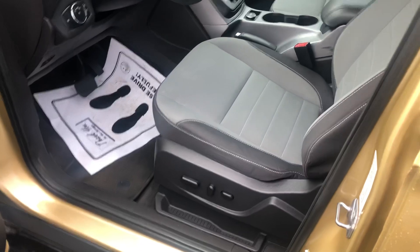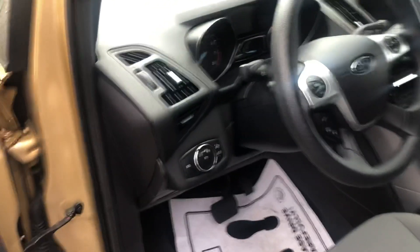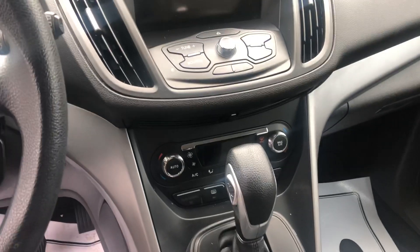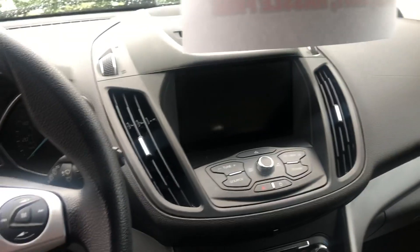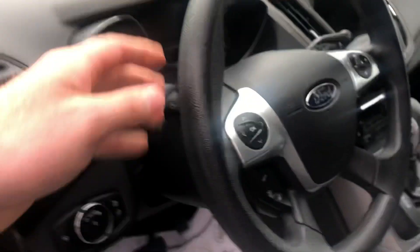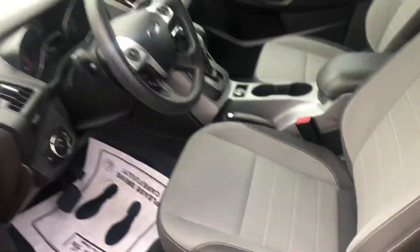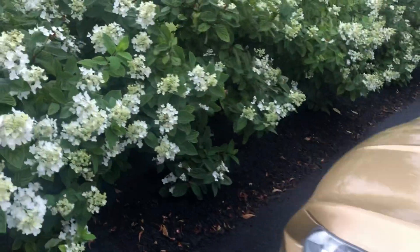Power driver's seat. It does have keyless entry with power windows and locks, automatic headlights, dual zone climate control, Bluetooth for your cell phone, cruise control. So very nicely equipped. Notice that even the wheel, there's not a lot of wear or anything on it. It was a previous leased vehicle that the customer had bought and then traded in to us.